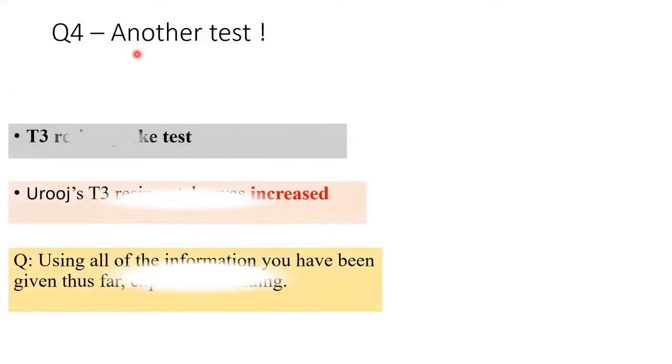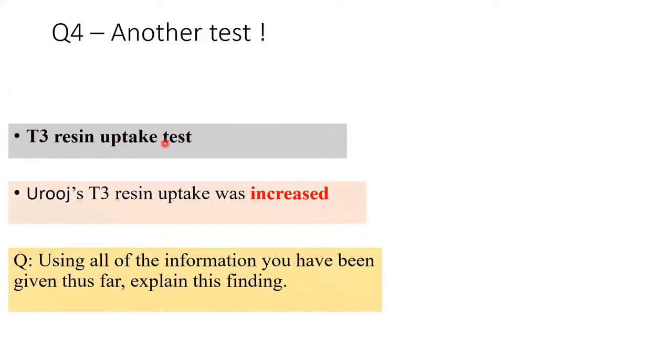Question four concerns another test — the T3 resin uptake test. It is not always necessary to run this test, but it is explained here because in some cases the diagnosis is not this straightforward. There is also a lot of discussion of thyroid binding globulin (TBG) in this test. A key part of this question will revolve around what happens to thyroid hormones when they enter the blood — most thyroxine T4 released by the thyroid gland is attached to plasma proteins.